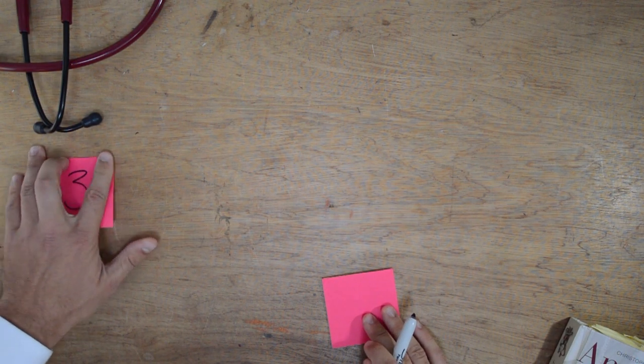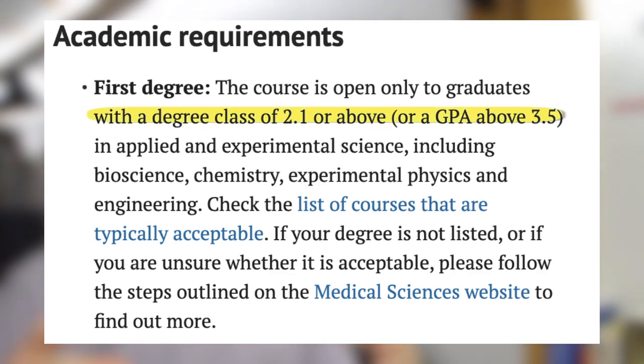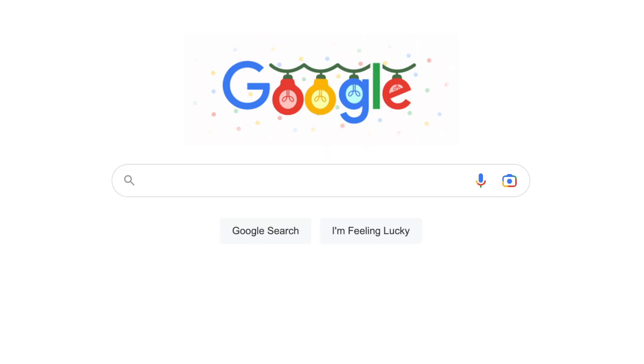What are the undergraduate degree requirements for Oxford graduate entry medicine? The course is only open to graduates with a degree class of 2:1 or above, or a GPA above 3.5, in an applied experimental science. I like to corroborate these statements with statistical evidence from freedom of information requests. Go to www.whatdotheyknow.com — a website you'll become very familiar with — search Oxford A101, and trawl through the successful requests for the most recent one covering your question.